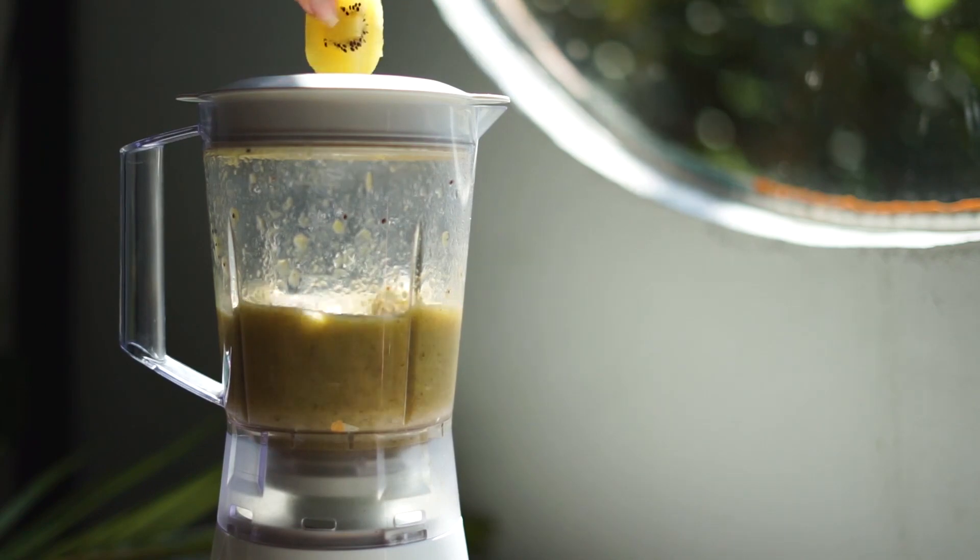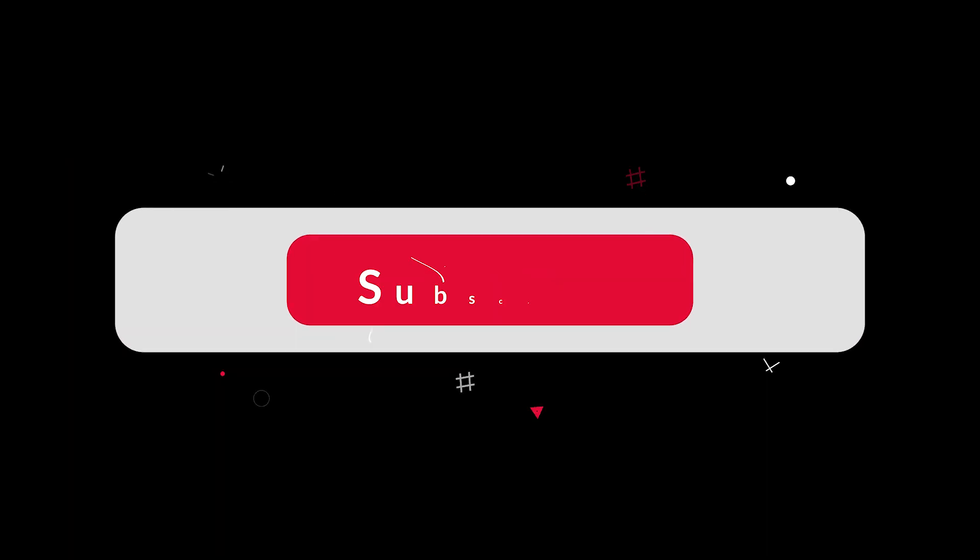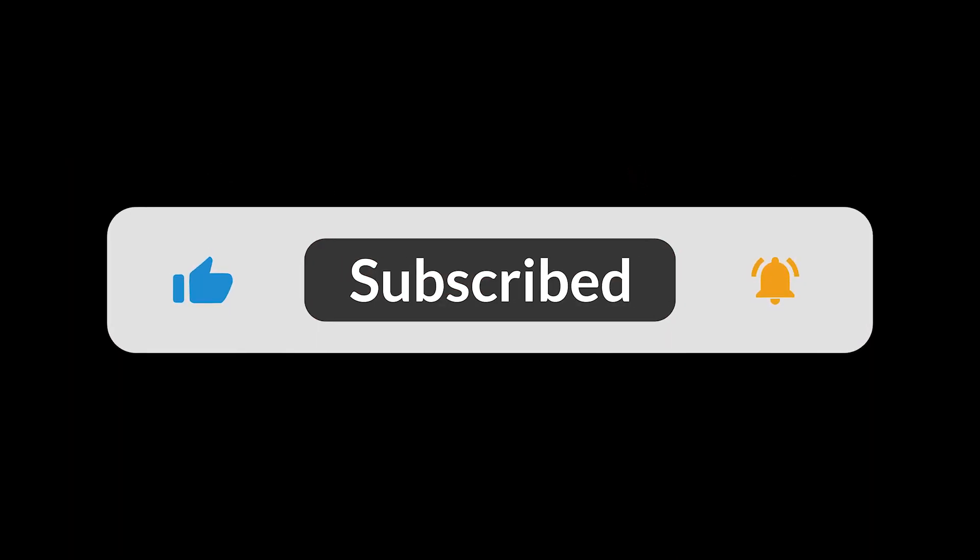Remember, it's important to make informed choices about what we put into our bodies. Thank you for watching, and don't forget to subscribe to our channel for more informative videos like this.